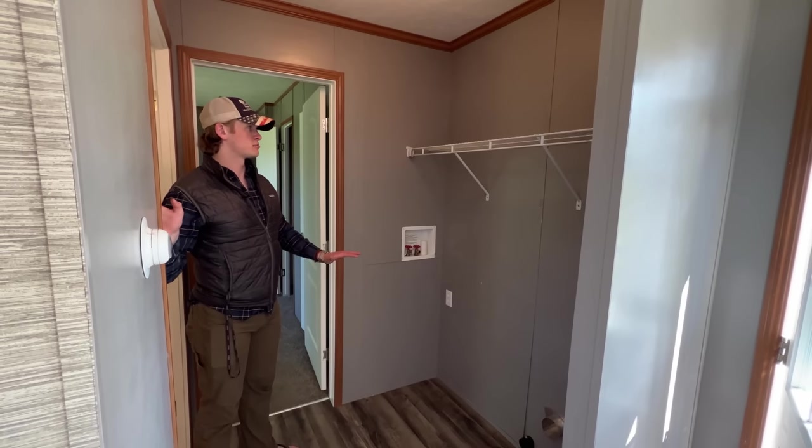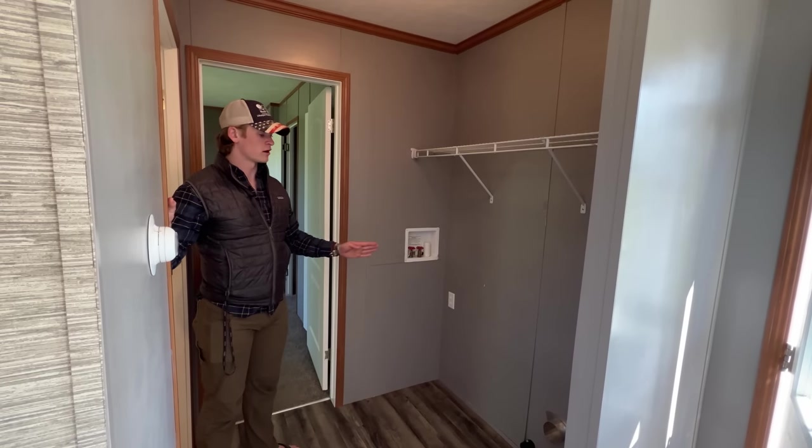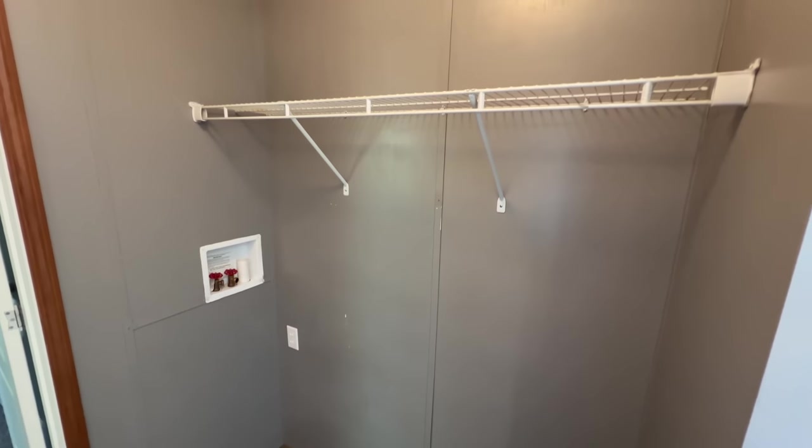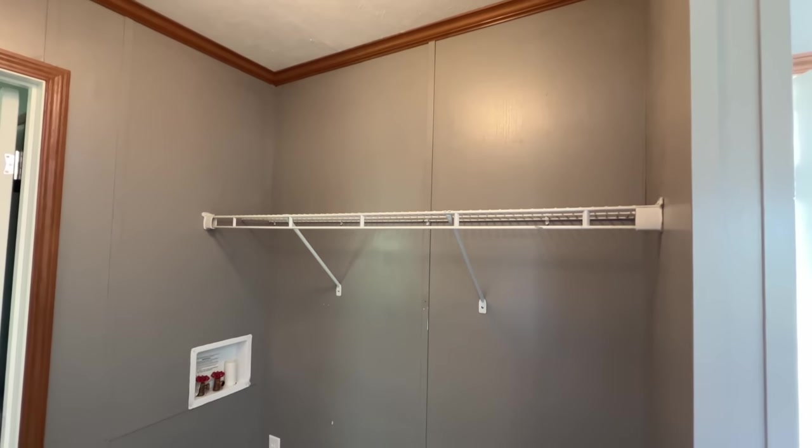This is a little laundry slash mudroom section. We have a washer and dryer hookup ready to go, and then a storage shelf up top to keep your detergents, shoes, or maybe hang some coats if you've got space.